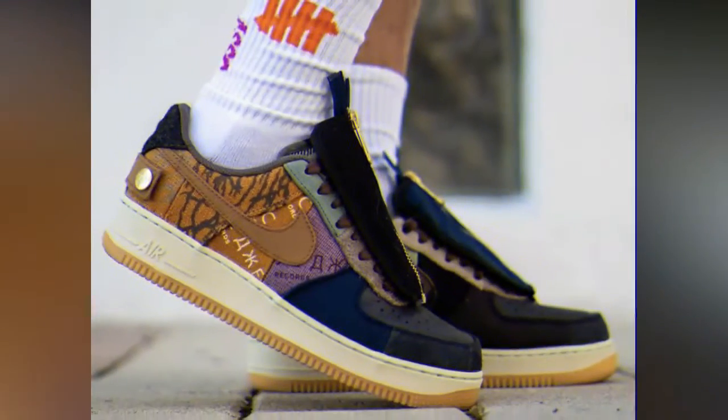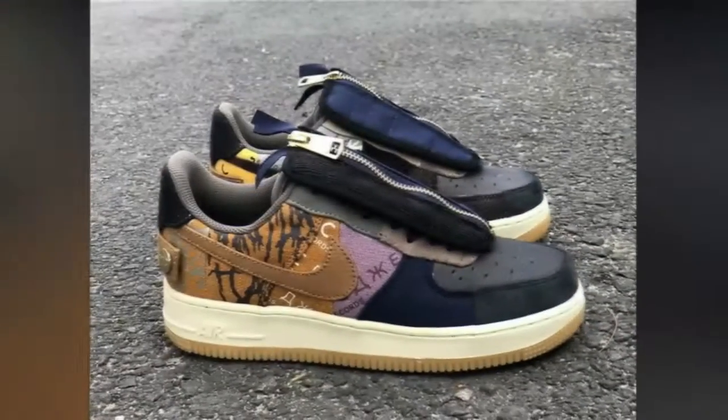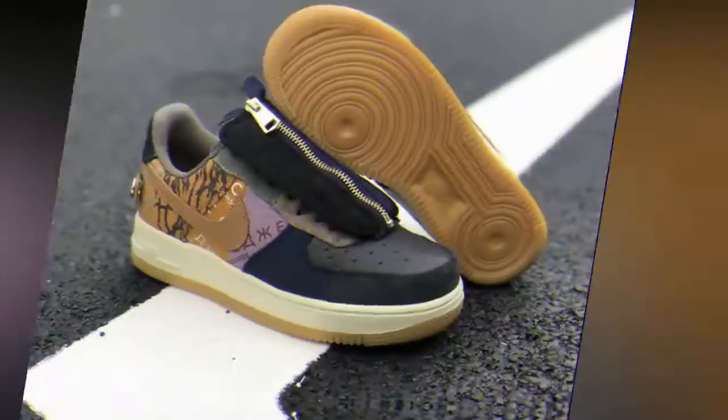Burlap-esque fabrications near the swoosh logo — mostly standard in either brown or camo hue — bearing the foreign language logo of the artist's record label within two distinct suedes.